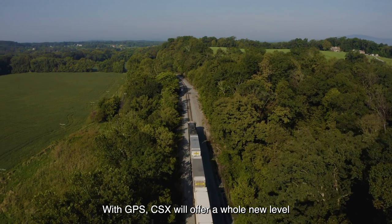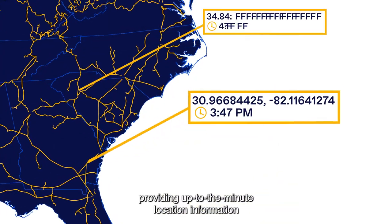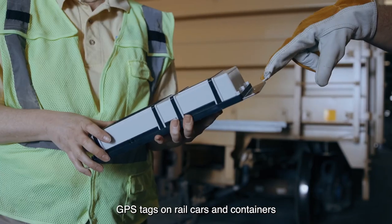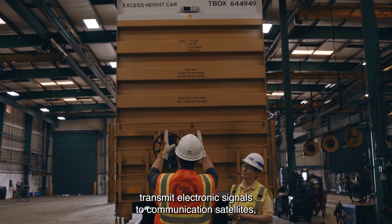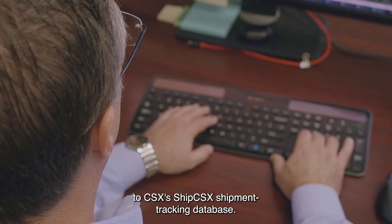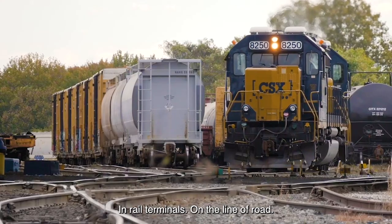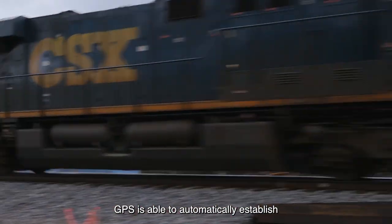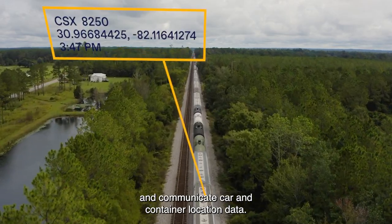With GPS, CSX will offer a whole new level of tracking detail, providing up-to-the-minute location information from anywhere on its 20,000-mile rail system. GPS tags on rail cars and containers transmit electronic signals to communications satellites, which relay location coordinates back to CSX's SHIP-CSX shipment tracking database. In rail terminals, on the line of road, or at shipper and receiver locations, GPS is able to automatically establish and communicate car and container location data.